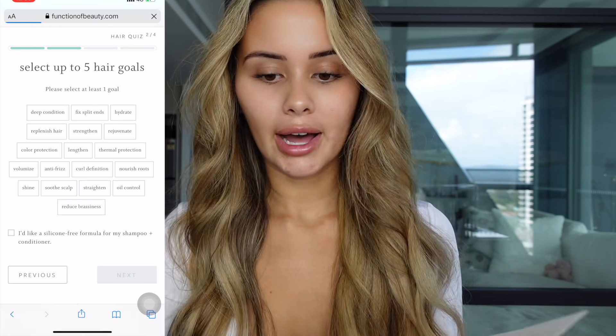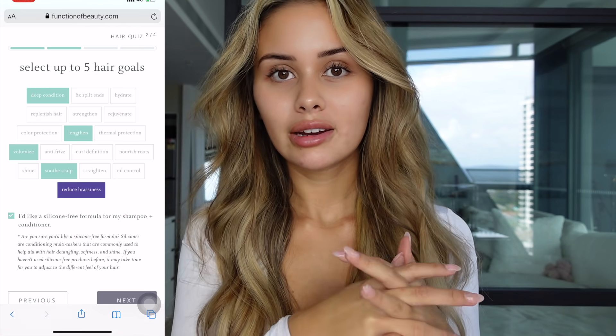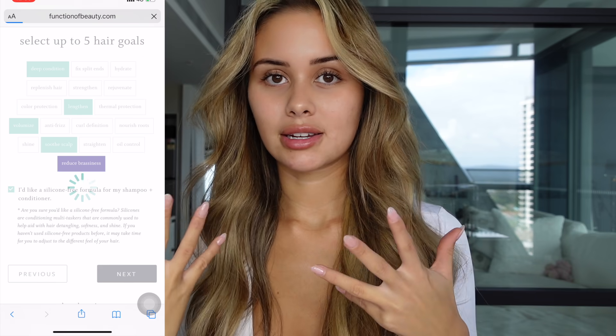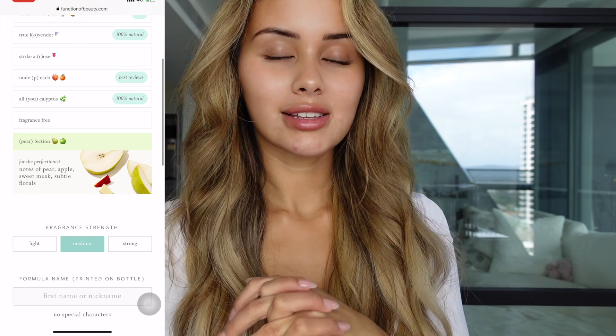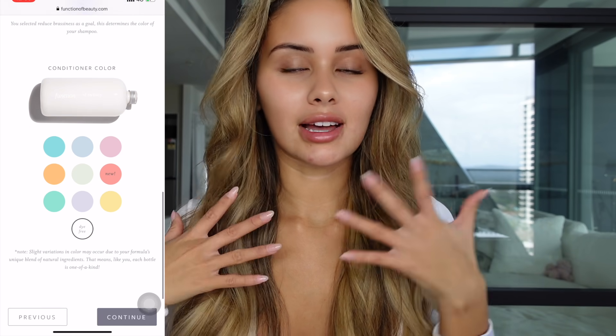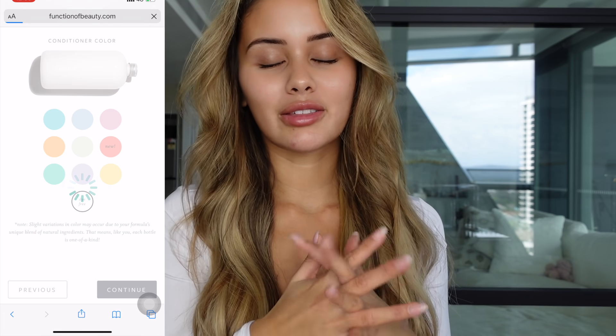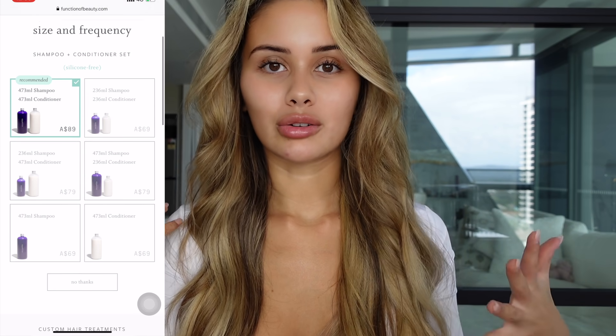You select your five hair goals. I chose Anti-Frizz, Color Protection, Shine, Strengthen, and Volumize. Those are just the ones I chose personally, but you can choose whatever you want. You can also add in if one of your hair goals is to reduce brassiness — it makes the shampoo purple to counteract brassiness in your hair. I decided to go for the Perfection scent and it honestly smells so good. You can also choose how strong you want it to smell — light or strong. I like my stuff to smell strong because I love when your hair smells really fruity and nice.